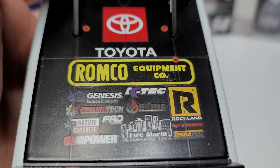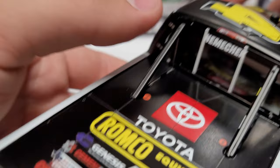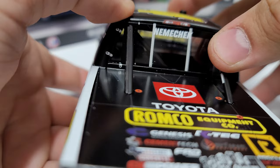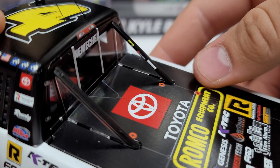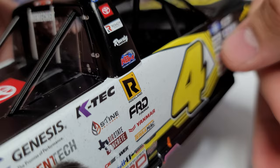On the back here you can see Toyota and a bunch of the Romco Equipment sponsors again. Something I just noticed — the Nemechek name is not on a black background but on two silver pillars, which is something I have not seen before. You can also see some sponsors on the little down post with Toyota and Romco, but none on the other post.